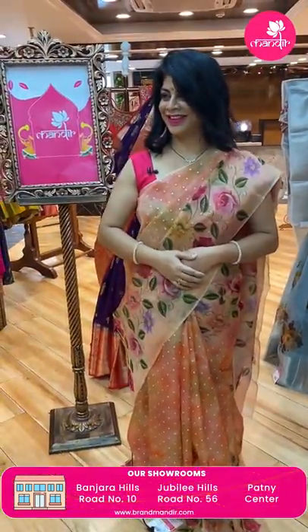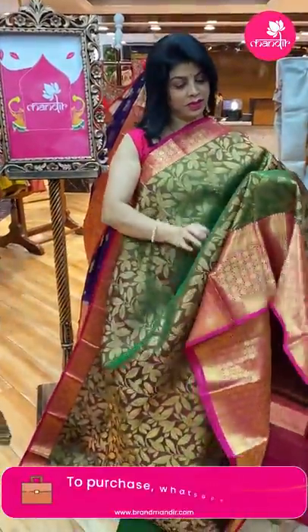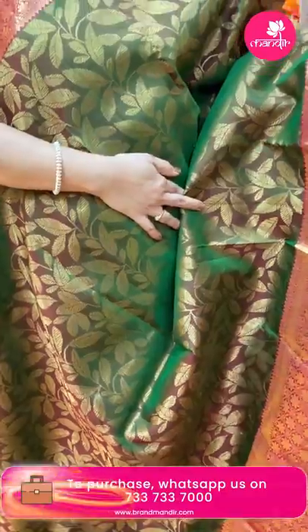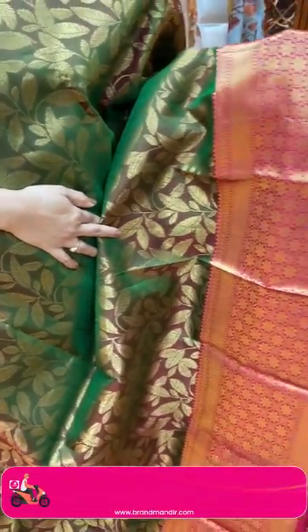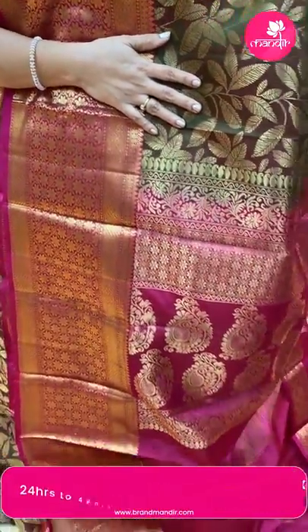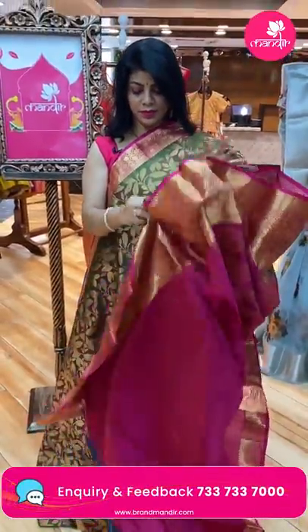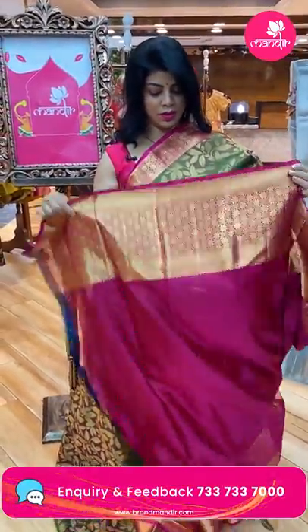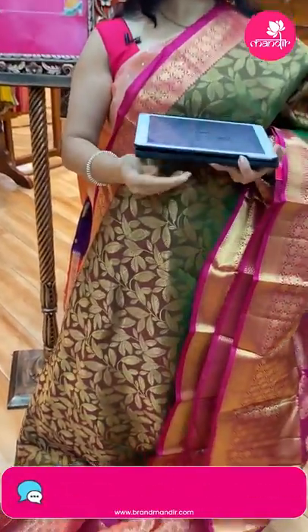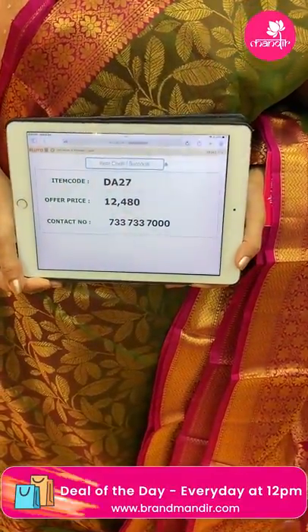Next saree — green and pink, all-over leaf design, lightweight pattu saree. Border is contrast with cross checks and florals. Pallu contrast with paisleys, beautiful florals and cross streaks, floral vines border. Blouse contrast plain with border. Saree price: 12,480, code DA27.